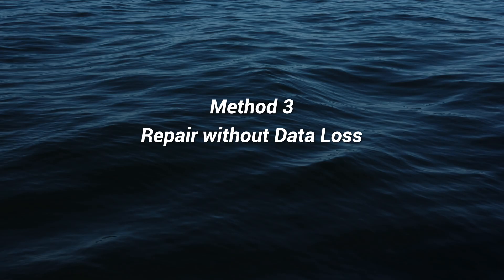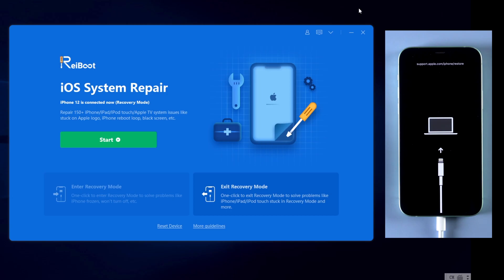If you try this method but your iPhone still won't restore and is stuck on the screen, don't be panicked — Reiboot can also help. Use the repair function. Let's go back to Reiboot, and this time click on the green start button.